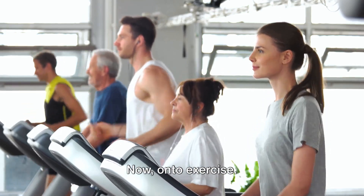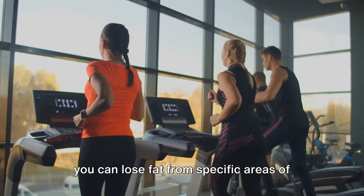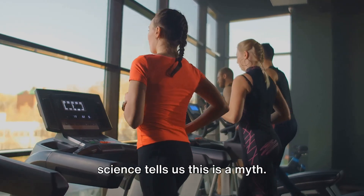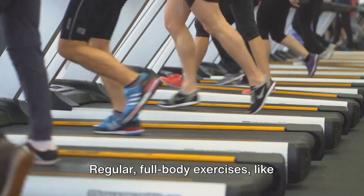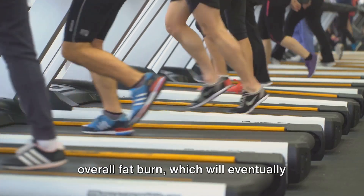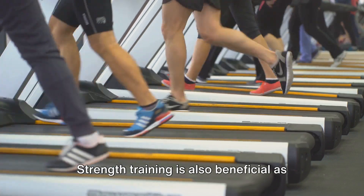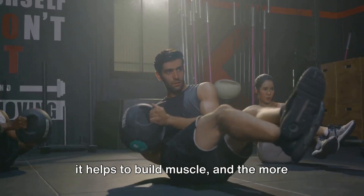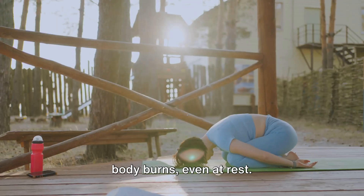Now, on to exercise. While it's a common misconception that you can lose fat from specific areas of the body — known as spot reduction — science tells us this is a myth. However, don't be disheartened. Regular, full-body exercises like swimming, running, or high-intensity interval training can increase your overall fat burn, which will eventually lead to a reduction in belly fat. Strength training is also beneficial, as it helps to build muscle. And the more muscle you have, the more calories your body burns, even at rest.